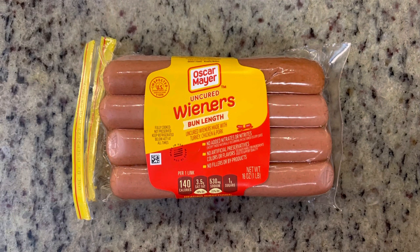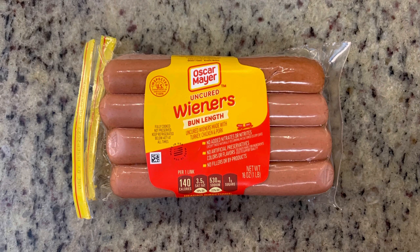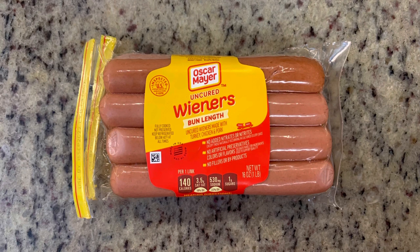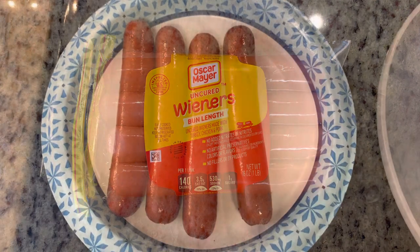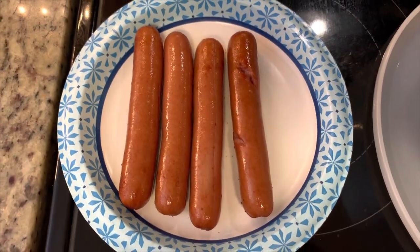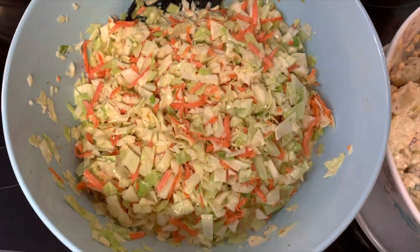We were going to do ribs and grill out, but I just didn't feel like it, so we decided to cook some hot dogs. I cooked them in the air fryer — I believe at 390 degrees for about three minutes. Just watch them and make sure they don't explode in the air fryer. Here is that finished coleslaw.